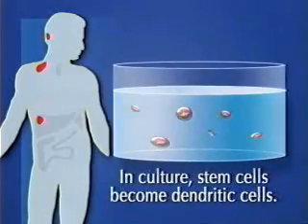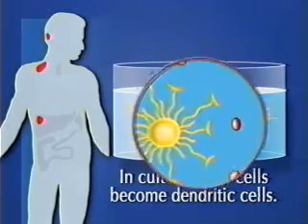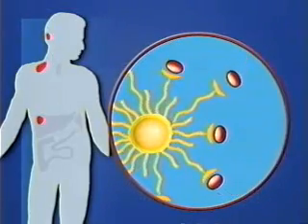In culture, the stem cells become dendritic cells. Dendritic cells are then loaded with cancer proteins and become sensitized.